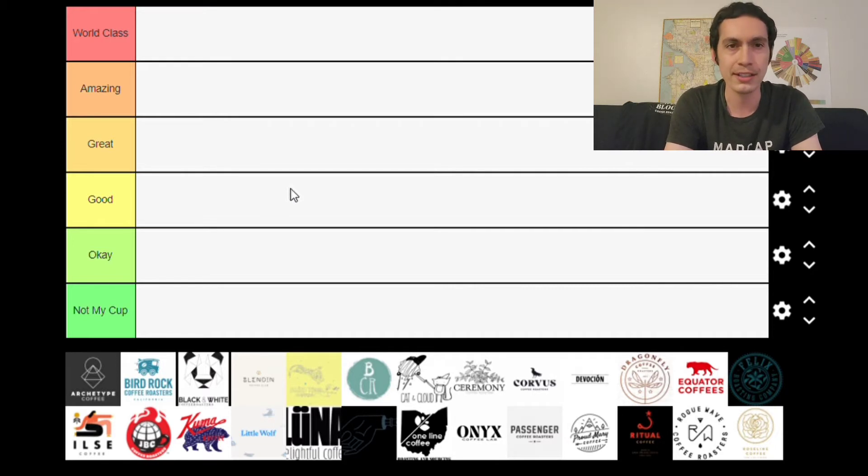The Good category is coffee roasters that I would typically purchase something from, something I keep an eye on. Okay are coffee roasters that aren't necessarily my first pick. And Not My Cup — I want to say I don't think any coffee roasters in that category are bad by any means. Typically they might not have my sort of roasting style or profile, or I might not have had the best experiences with their coffees.